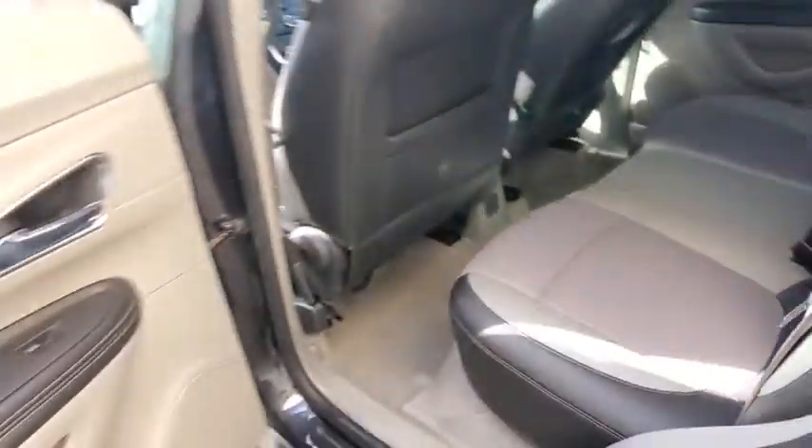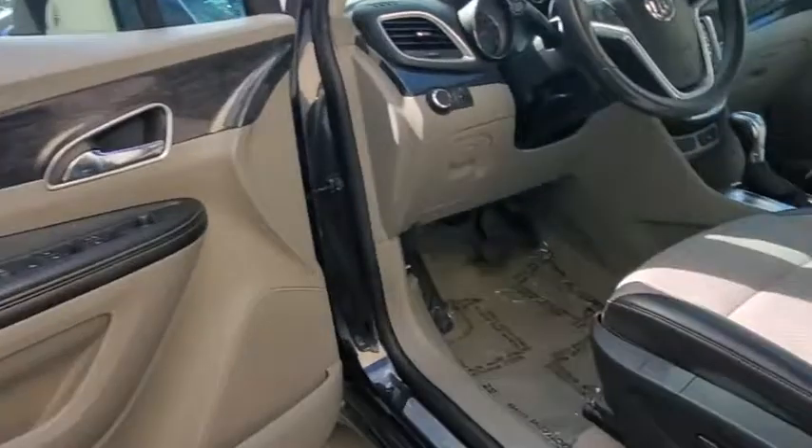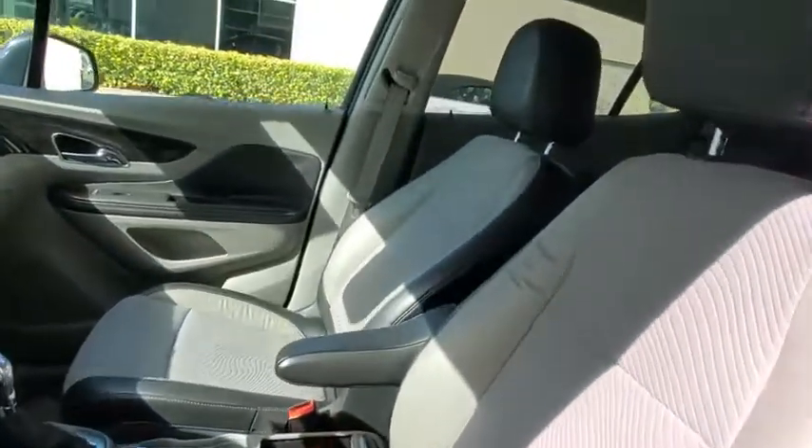Here are some of this vehicle's great options: backup camera, stability control, traction control, steering wheel audio controls, anti-lock braking system, keyless entry, Bluetooth.